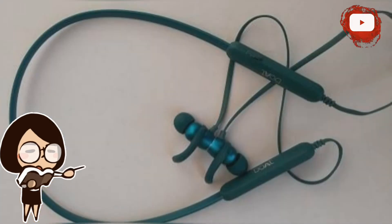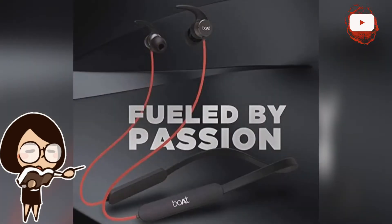The earphones support fast charging and come with a Type-C port. The company claims the earphones can deliver 10 hours of battery backup with just 10 minutes of charging, and on a single full charge they can run up to 40 hours. There are 10mm dynamic drivers inside the Boat Rockerz 255 Pro Plus for a good quality sound experience.